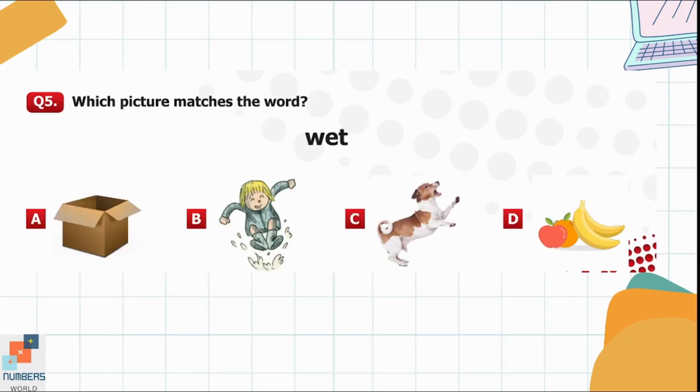Question 5. Which picture matches the word 'wet'? Option B is the correct option here.